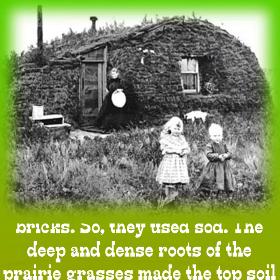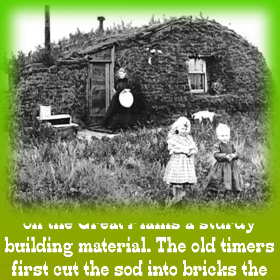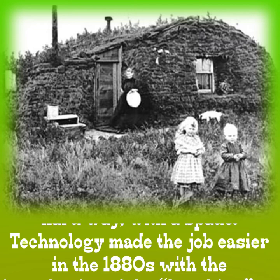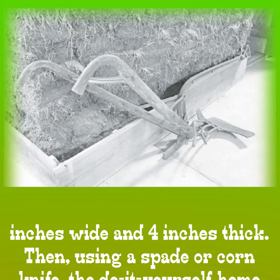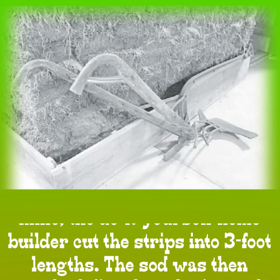The deep and dense roots of the prairie grasses made the topsoil on the Great Plains a sturdy building material. The old timers first cut the sod into bricks the hard way with a spade. Technology made the job easier in the 1880s with the introduction of the breaking or grasshopper plow, designed to cut sod into strips 12 inches wide and 4 inches thick. Then using a spade or a corn knife, the do-it-yourself home builder cut the strips into 3-foot lengths.